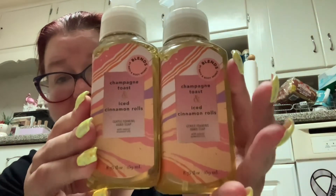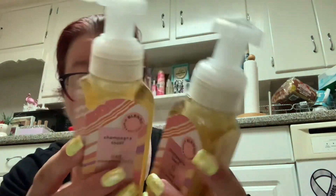I got two of the Champagne Toast and Iced Cinnamon Rolls soap — notes are bubbly champagne, sparkling berries, and warm cinnamon rolls, so I figured this is going to be super sweet. I smelled it in the store and it didn't smell like I thought it would. But why is it sticky? And I can't get it open.